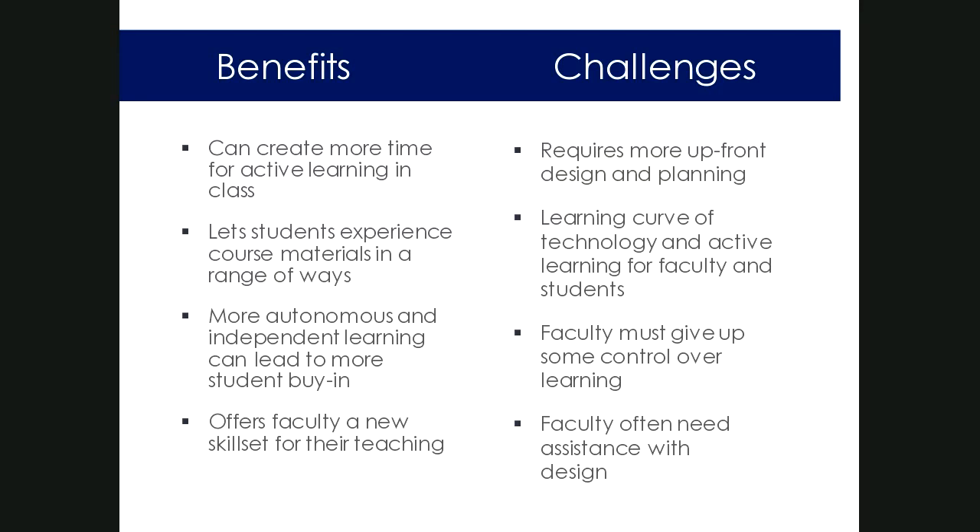Faculty typically need some level of assistance with blended course design — that was a big reason I wrote the book. I felt there weren't really hands-on, practical, step-by-step guides for faculty who didn't have on-campus resources to help them. Centers for teaching and learning, instructional designers, and academic technologists are all helpful resources. The book was designed to be used individually or in group settings for faculty developers.